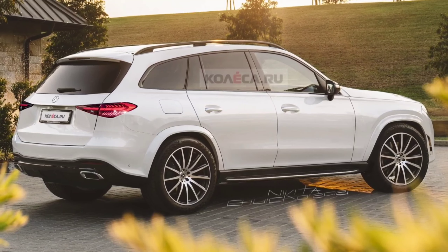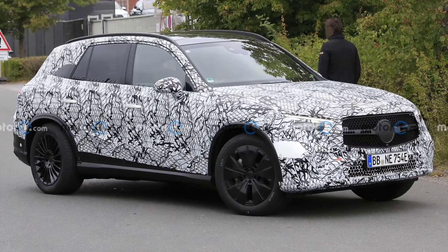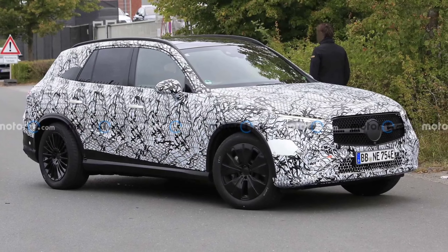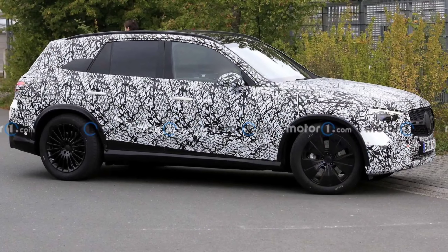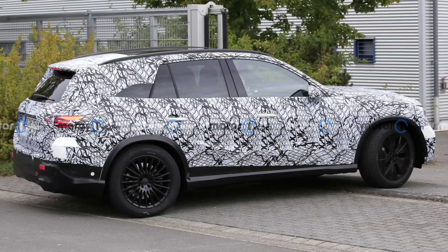New spy shots show the GLC is next in line to get the technology, likely in a more basic iteration. That's not too surprising, seeing as how the 2022 C-Class comes with optional rear wheel steering with a 2.5 degree angle.